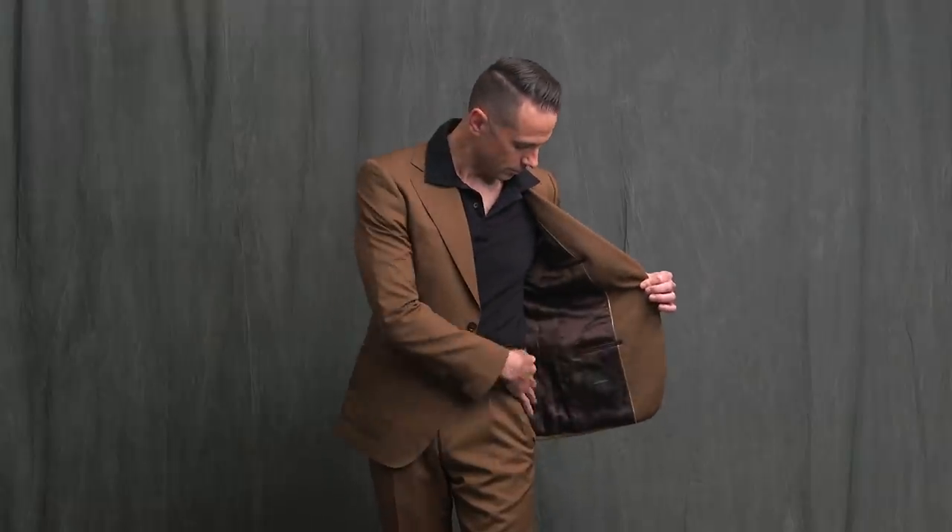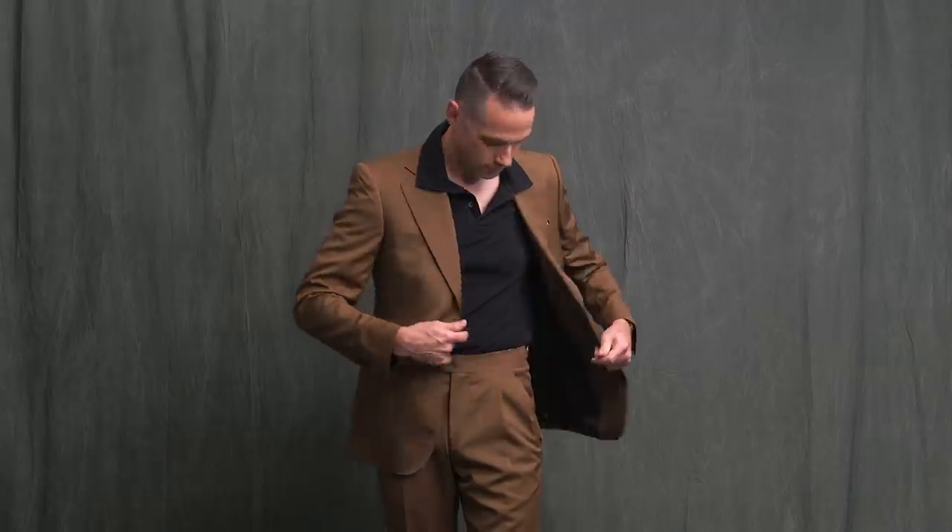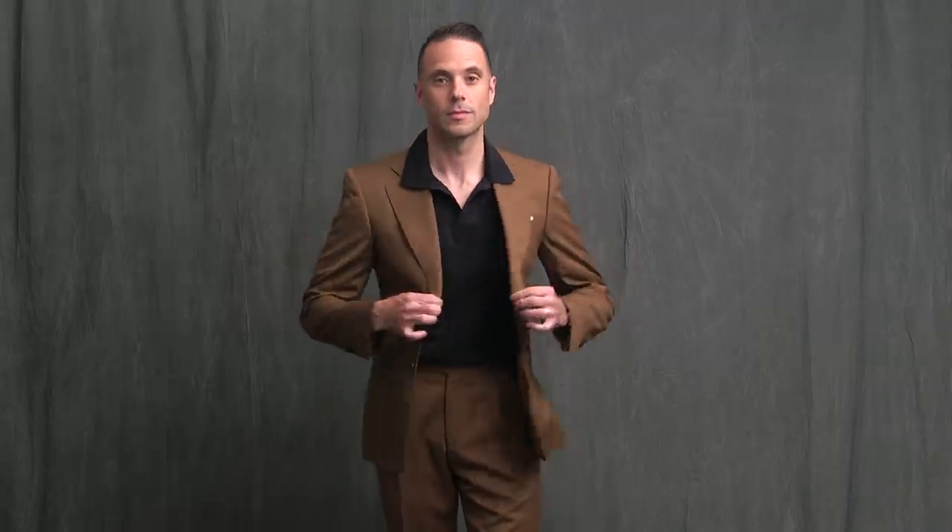Trousers have side adjusters and a double pleat. Because the full suit has more structure, I decided to wear the collar outside the jacket over the lapel. Kind of a 70s style move, but it gives the collar the appearance of some more structure, and it's kind of fun — you know, spring, summer, that's what it's all about.